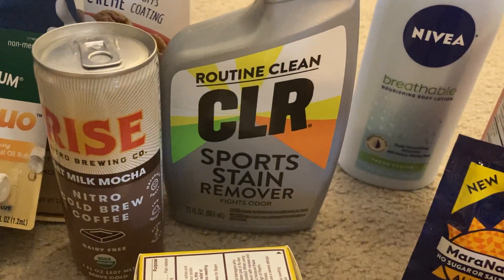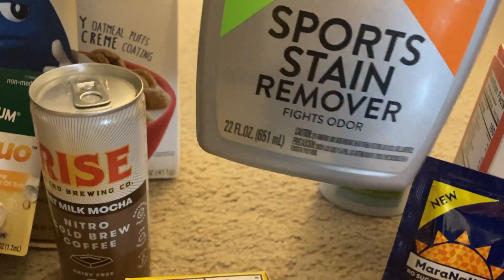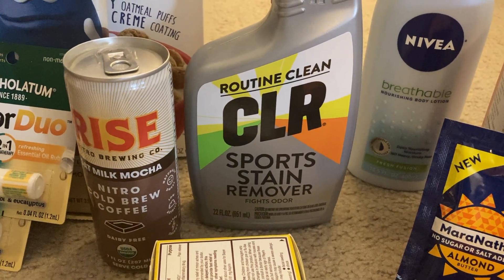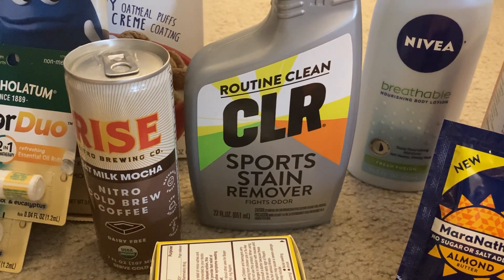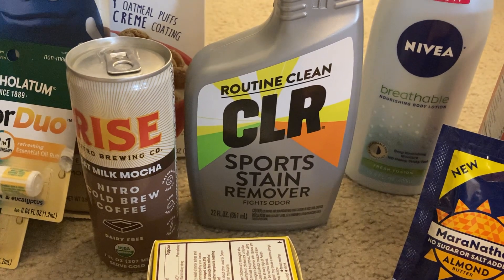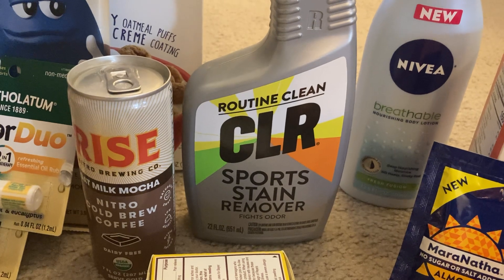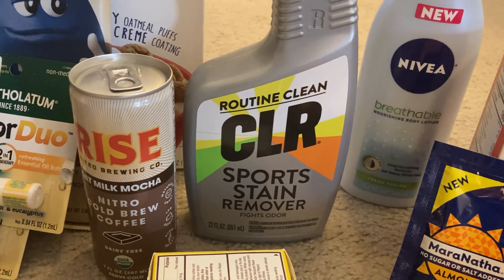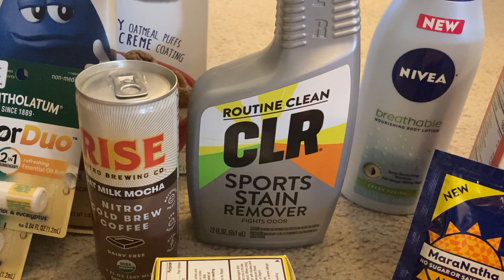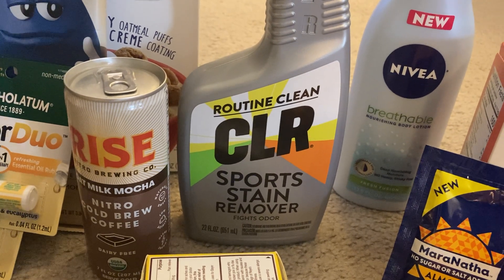I have never picked up CLR — have you guys used this? This is the CLR Sports Stain Remover, 22 ounces, priced at three dollars and twenty-four cents at my store. It was in the wrong spot and looked like it was about four ninety-eight, but I scanned it on the Walmart app and it confirmed three twenty-four. Be sure to use the Walmart app barcode scanner if you're questioning the cost of an item. Ibotta gave me two separate rebates on this item — one for a dollar fifty and another for a dollar — making my final cost just seventy-four cents.